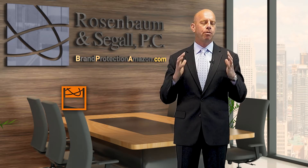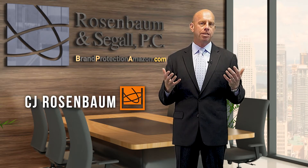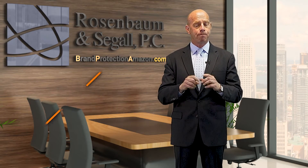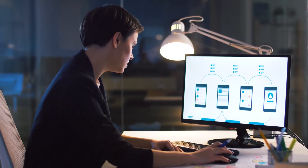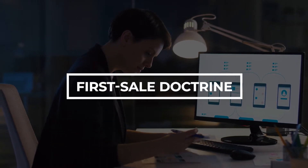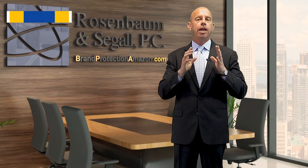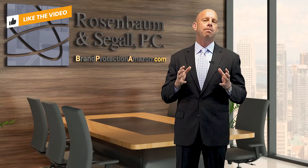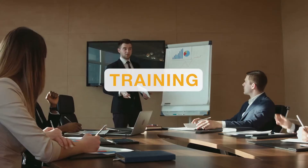An overview of the process that we follow in order to protect your brand sales and also to protect your consumers, specifically on Amazon. You have to have something about your product that takes it outside the first sale doctrine. It could be something pre-purchase, like your storage, your shipping, your handling, your quality controls. It could be something that arrives with your product, like the warranty, or something after the sale, including customer service or training.